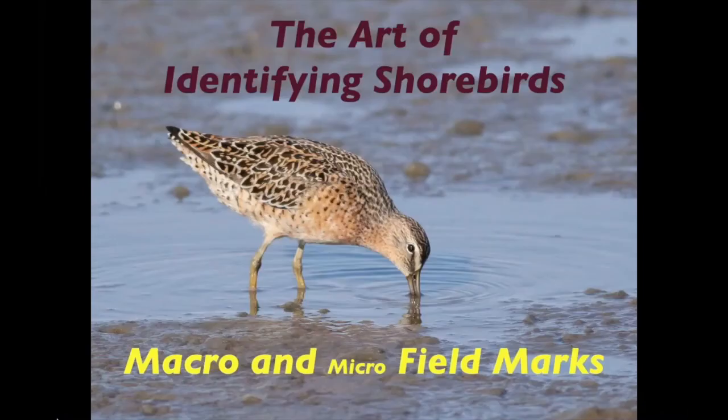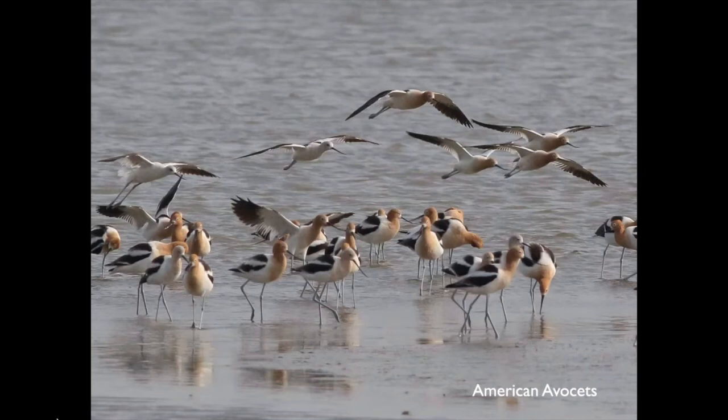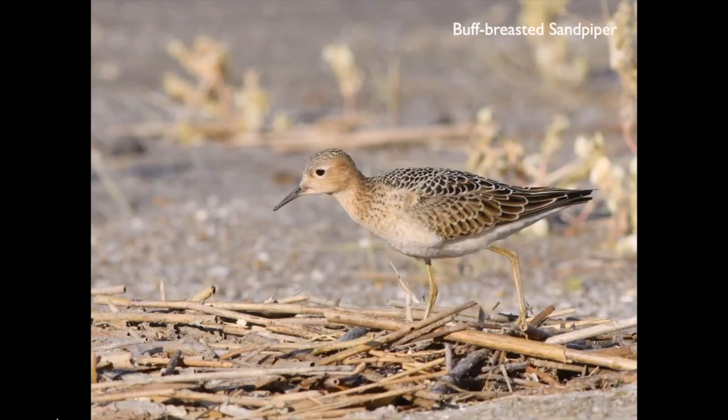Well, hi everybody. Thank you, Ben. I'm excited to talk to you all today about shorebirds, one of my favorite groups of birds. Shorebirds are my favorite group for a lot of reasons. They're incredibly diverse. There's a bunch of beautiful species, like these American Avocets, and more subtly beautiful birds, like buff-breasted sandpiper.